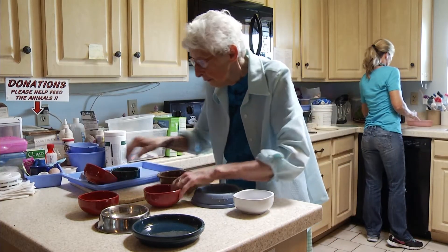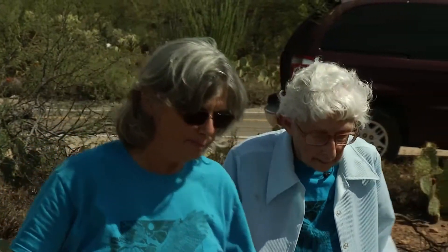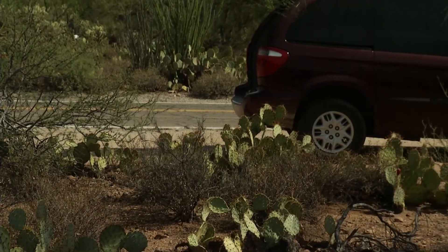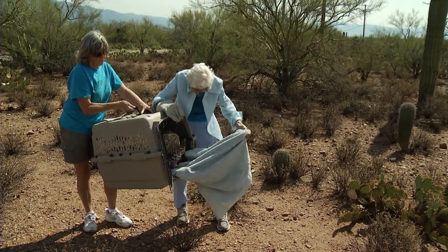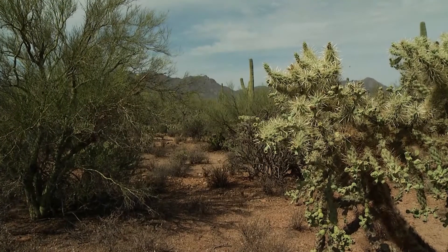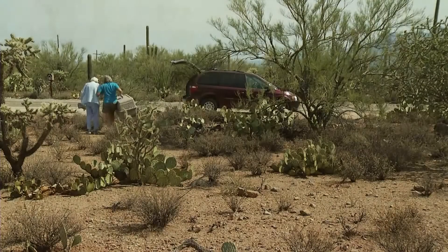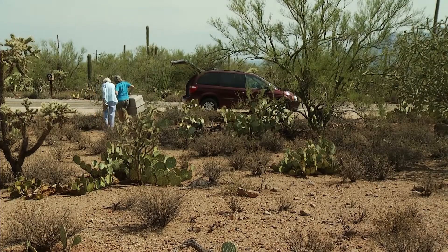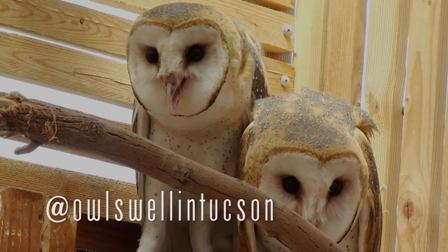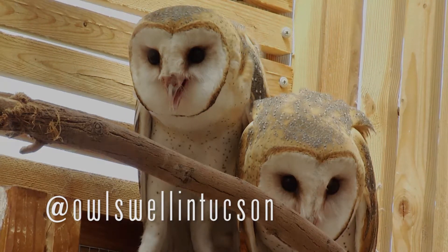She's absolutely amazing, and without her this place would not exist — that's a fact. She's not sure how much longer she'll be able to keep it going, but as long as she has her health and can count on her extended family, she'll go back to her house, get up early in the morning and work late into the night — 18 hours if necessary. The animals are counting on her. You can find out more about the center and its rebuilding efforts on their Facebook page at Owl's Well in Tucson.